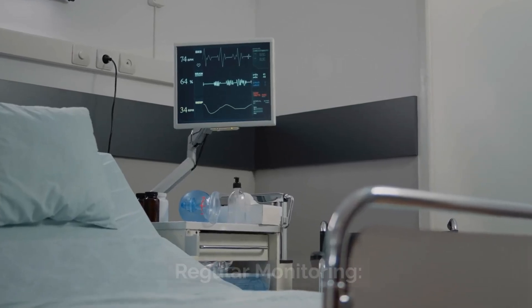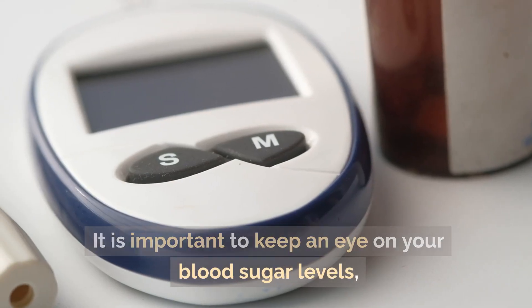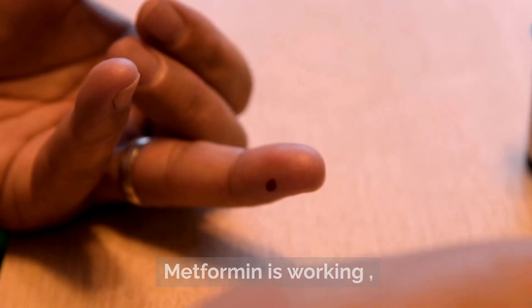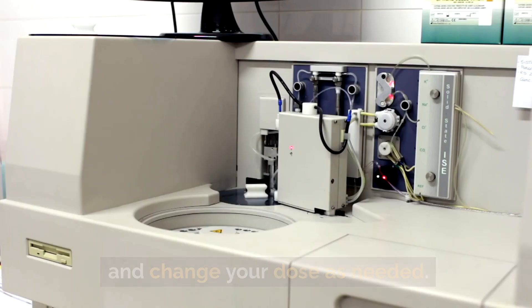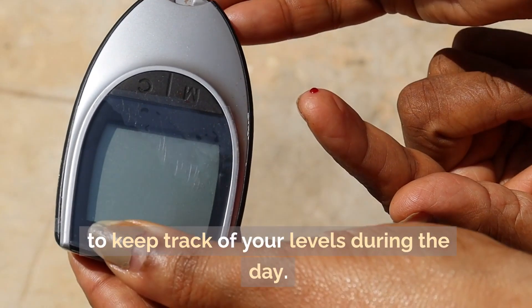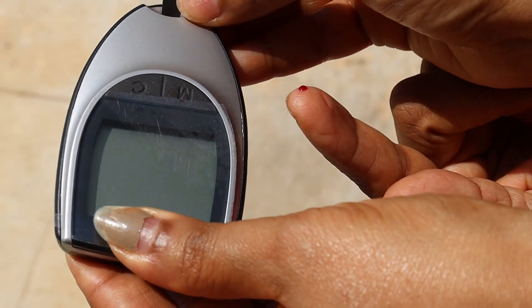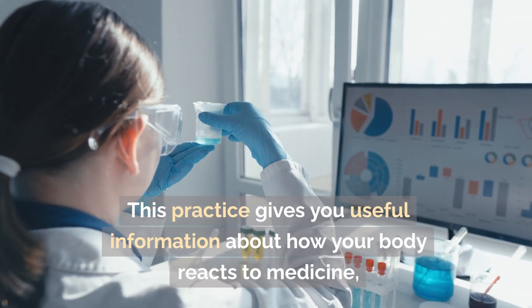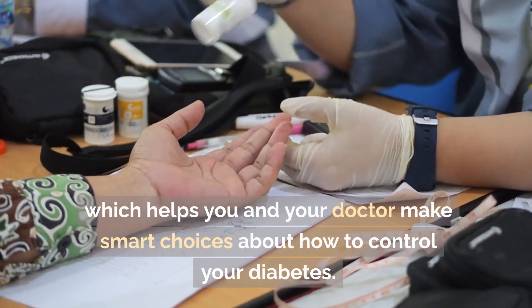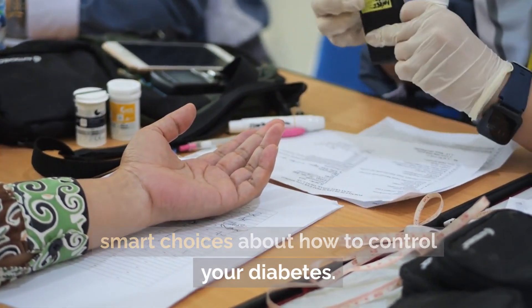Regular monitoring. It is important to keep an eye on your blood sugar levels so that you can see how well metformin is working and adjust your dose as needed. You might want to use a blood glucose monitor to keep track of your levels during the day. This practice gives you useful information about how your body reacts to medicine, which helps you and your doctor make smart choices about how to control your diabetes.